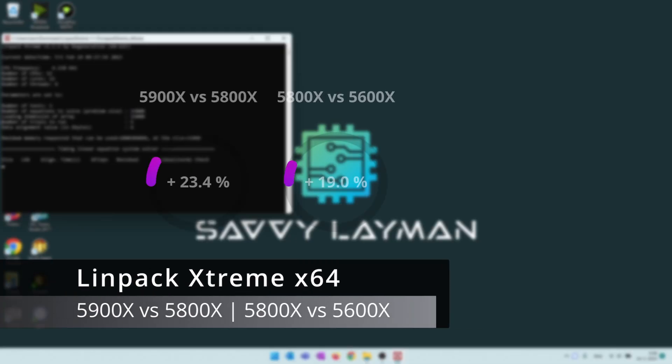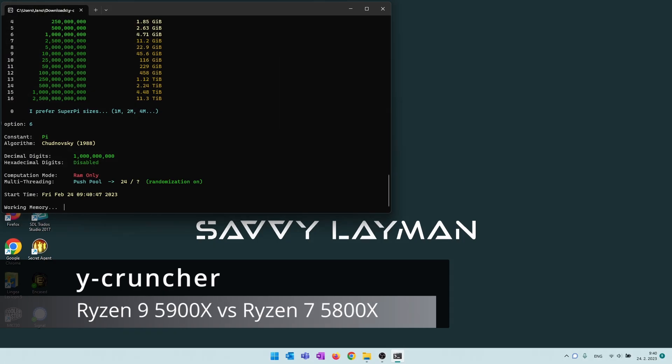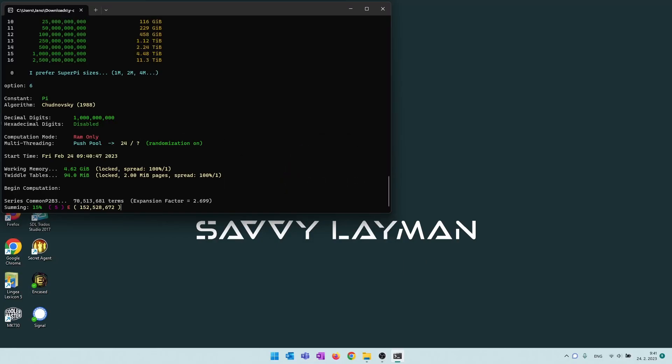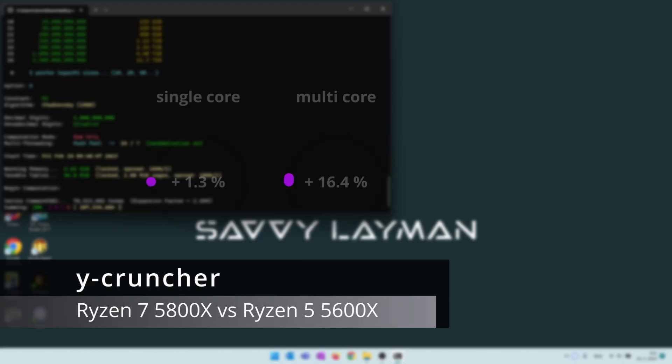The 5900X did 23% better than the 5800X in Linpack, and the 5800X did 19% better than the 5600X. In Y-cruncher, the single-core computation ran equally fast on both the 5900X and 5800X. The multi-core benchmark crunched Pi 13% faster on the 5900X. Single-core crunching on the 5800X ran 1% faster vs the 5600X, and the multi-core workload completed 16% quicker.